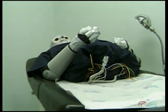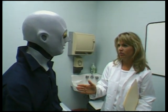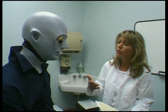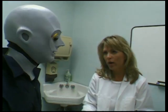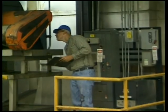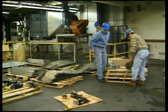You've been instructed every year on proper lifting technique, yet you continue to ignore what we've been trying to teach you. As this dummy is learning now, you can greatly reduce the chance of a back injury if you properly plan each lift. Determine the size and weight of the object to be lifted and decide if you can safely lift it.